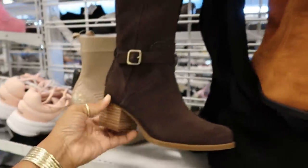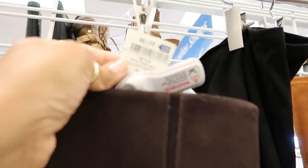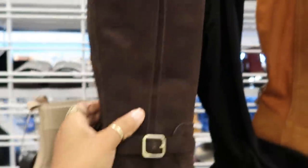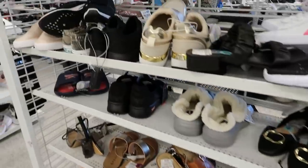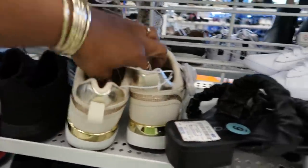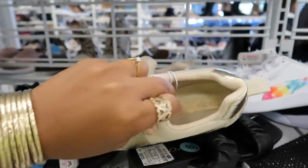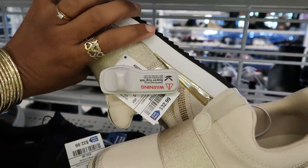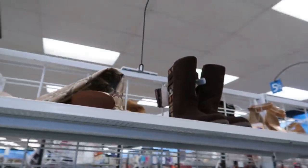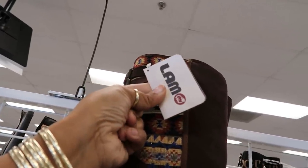The crazy thing, you guys, is that I'm actually talking to you in the store, but the music was so loud. When I got home, those are $28 or $38 — one of the two. I thought these were Michael Kors but they're actually Nine West. Once I got home to edit, the music just took over, so I had to do the voiceover.